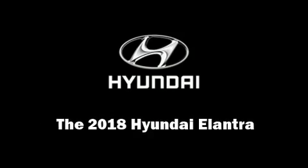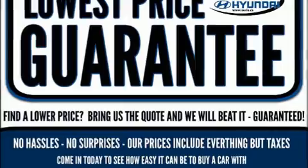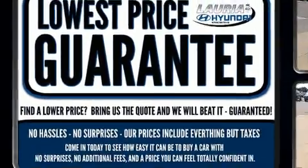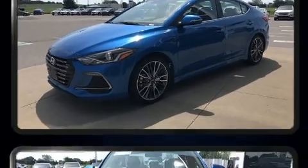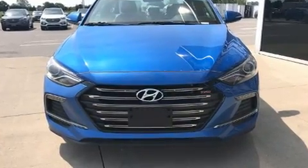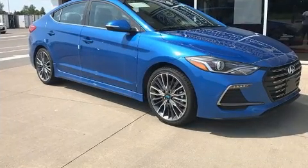Sensibility and practicality define the 2018 Hyundai Elantra Coupe. This 4-door, 5-passenger sedan provides a satisfying ride for all passengers. It features a standard transmission, front-wheel drive, and an efficient 4-cylinder engine.